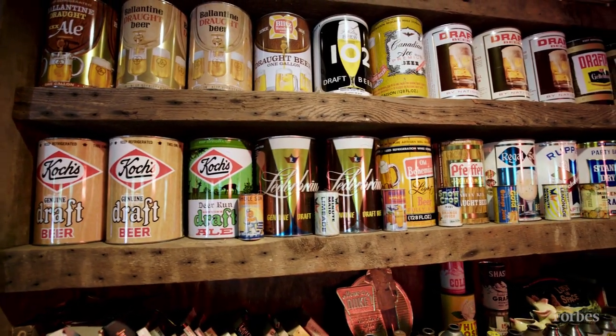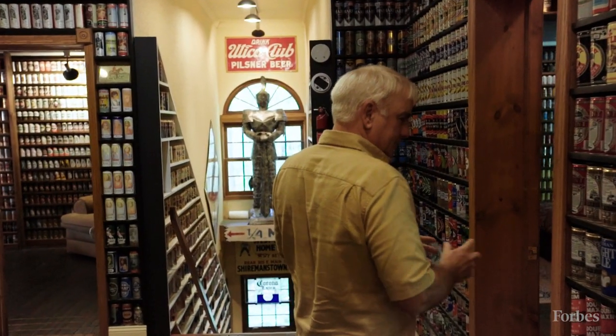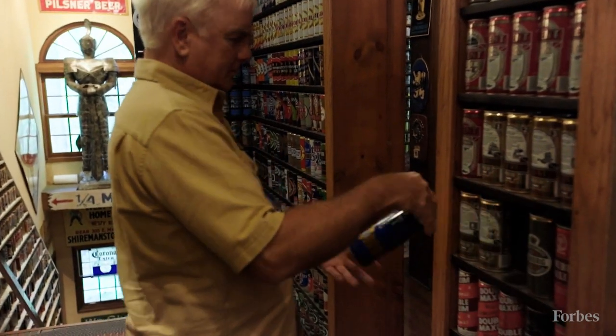The group of collectors — most of us know each other to some degree, so we kind of know who has the largest collections out there. And unless there's some closet collector out there that's completely unknown to the rest of us, mine is the largest.